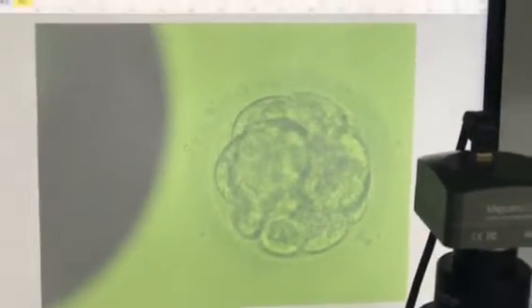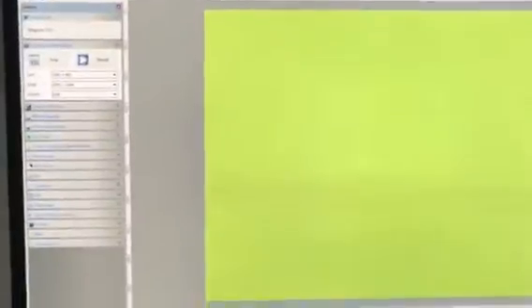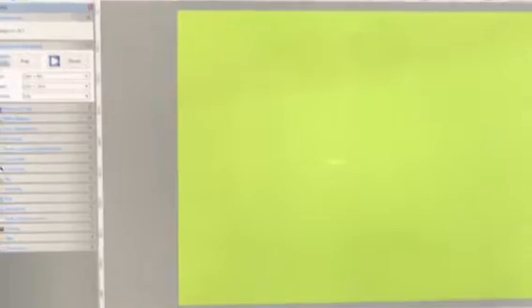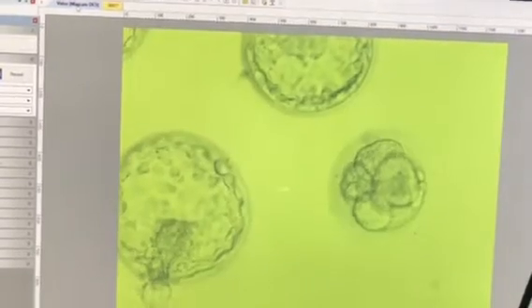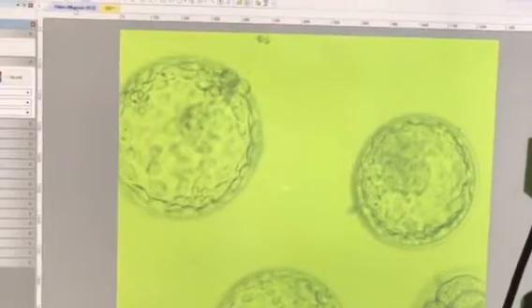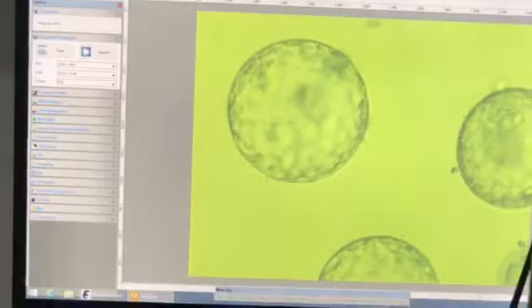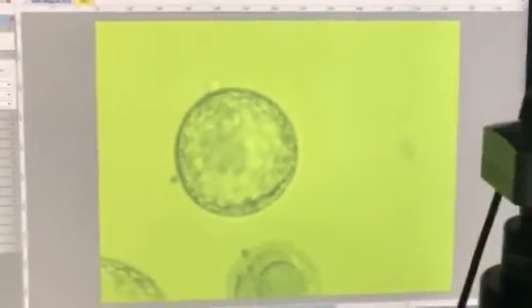This one is almost arrested. So how many total did we get? How many were injected? 11 injected — wow, wow, wow. You see — one about to hatch.